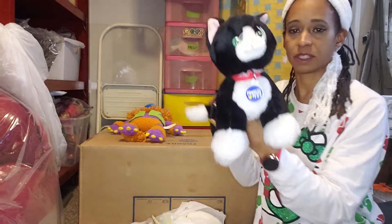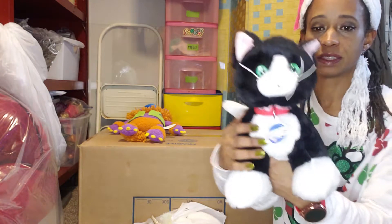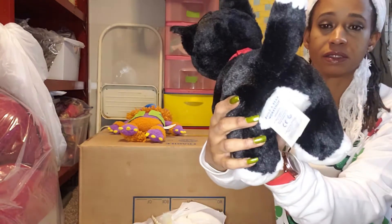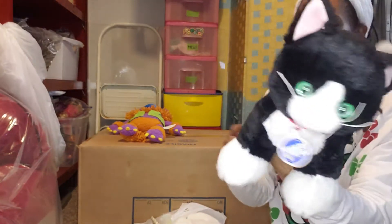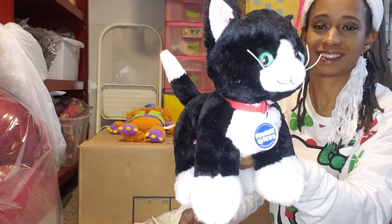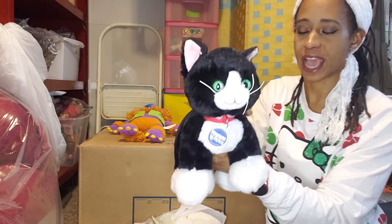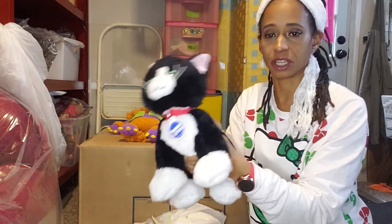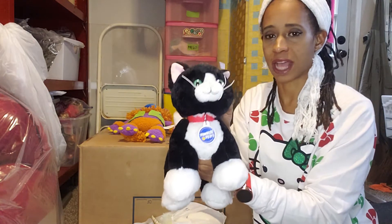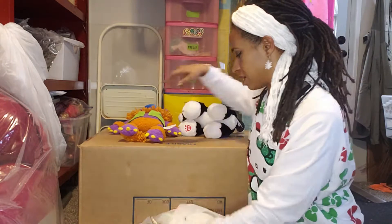Then we've got this Promise Pets, which is a Build-A-Bear pet. She's got her tag — it says Promise Pets and her Build-A-Bear tag. She makes sounds. This is the Tuxedo Cat. There are a few others out there, so be on the lookout for Promise Pets. I think the all-black cat goes for a lot more — pretty good money when I look that up.